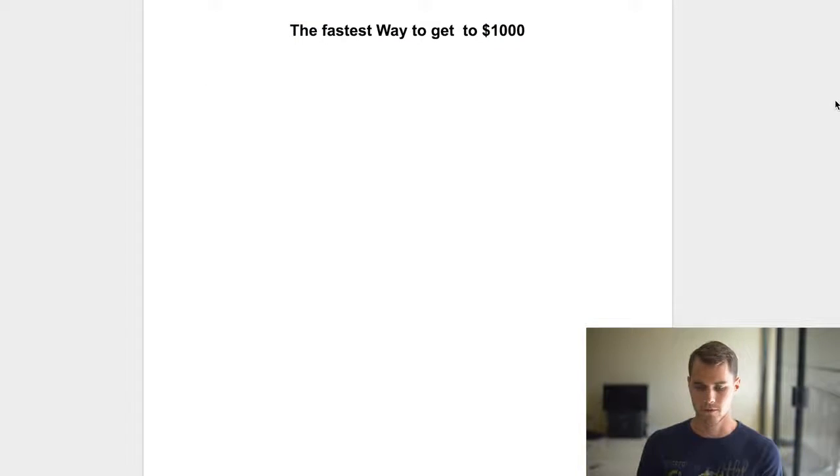So what is the fastest way for you to actually get to a thousand dollars? Basically there's three things: you need traffic, you need a product, you need a website. However, a lot of people talk about them in the wrong order, so I'm going to talk about them in what I believe is the right order.